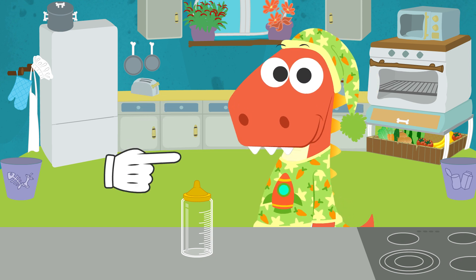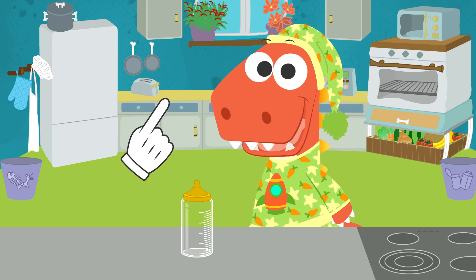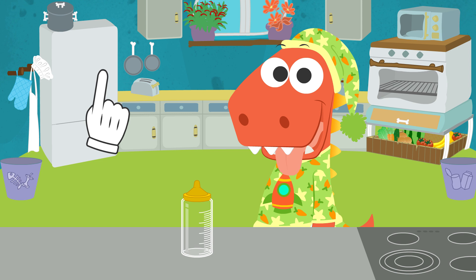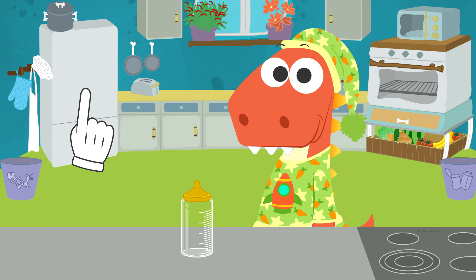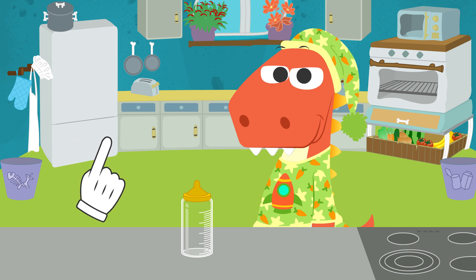Do you want to make a bottle? But you are missing the most important thing, right? Of course, Eddie! In order to make a bottle, there is a basic element we need. Do you remember which one it is?